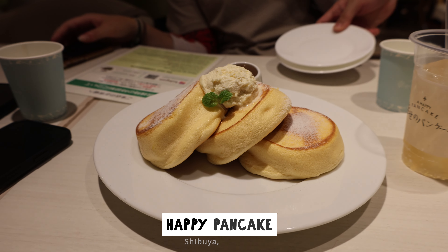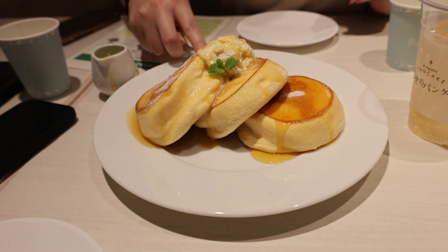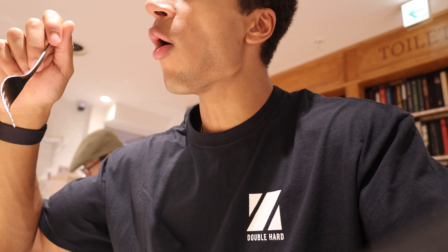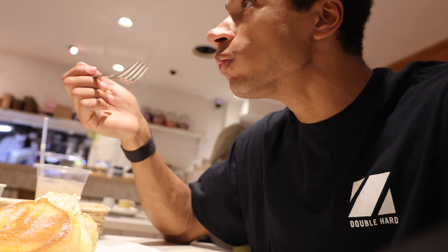Now it is time for a snack we've been wanting to try since we arrived — these fluffy Japanese pancakes. Look at how fluffy they are! I don't know how to describe that honestly, you just need to taste it. So smooth and fluffy and airy and spongy but sweet — not overly sweet. Japanese pancakes — who knew!